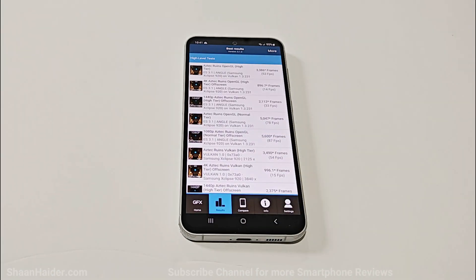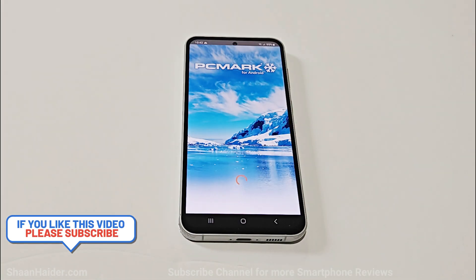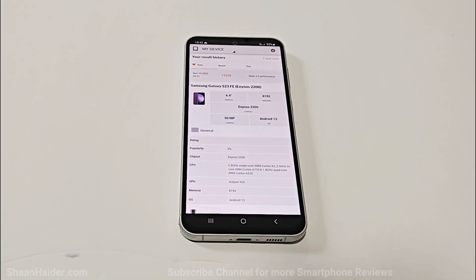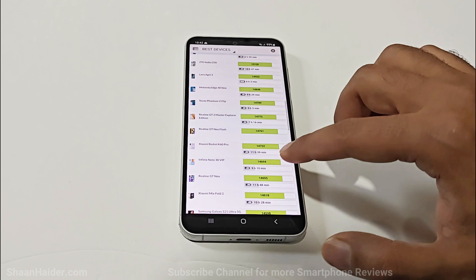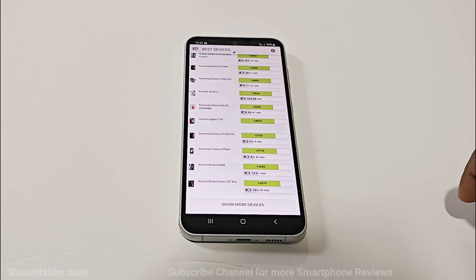The performance of the Samsung Galaxy S23 FE is looking quite promising in benchmarking tests. For the last test today, PCMark: the Samsung Galaxy S23 FE scored 13328. Comparing to the best devices list, the ZTE Nubia Z50s Pro is in the 18000 range, while our device is in the 13000 range — comparable to the Samsung Galaxy Z Fold 3 and Samsung Galaxy Z Flip 4.